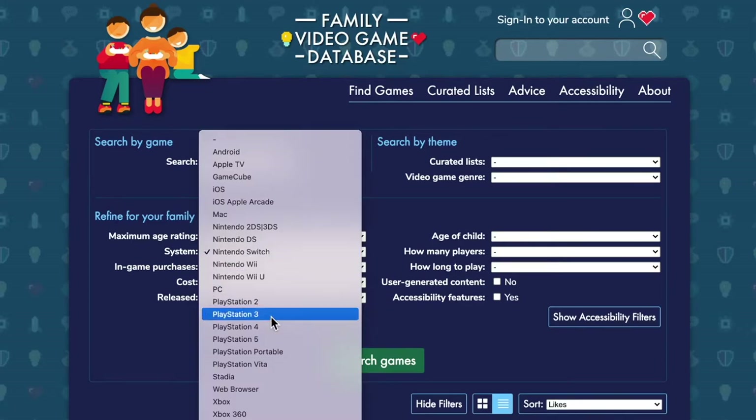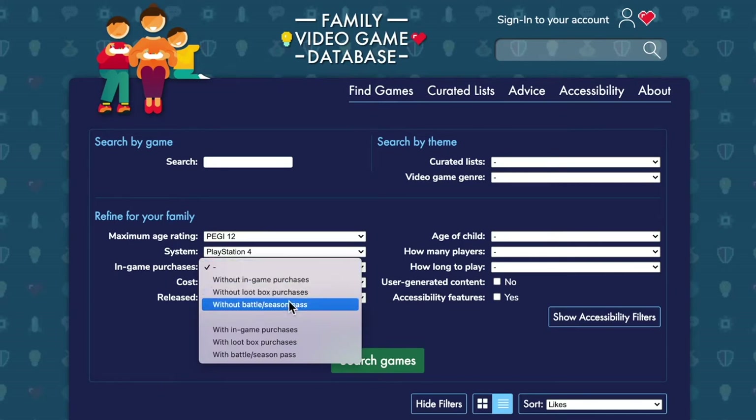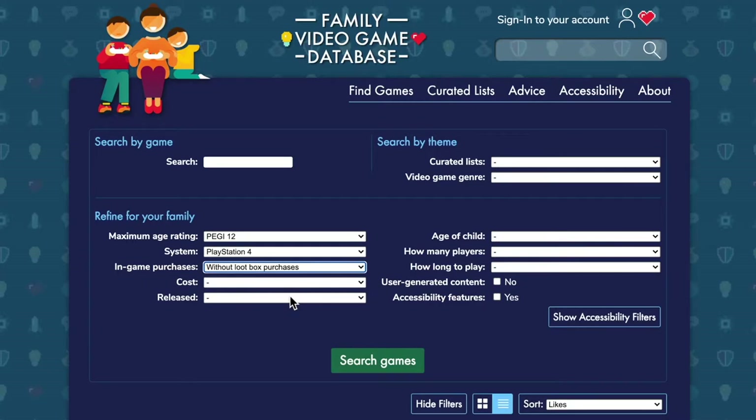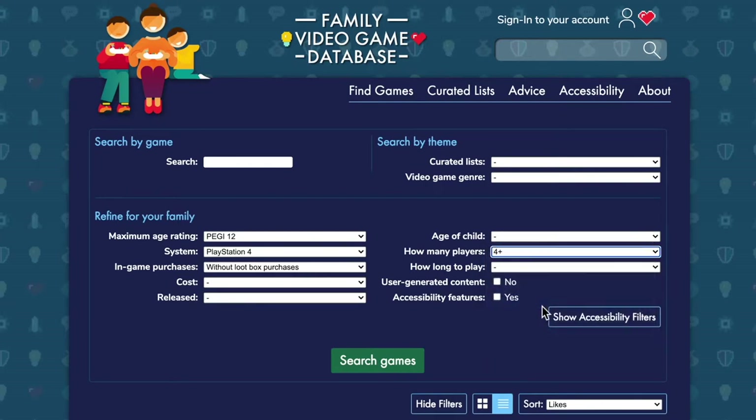And then things like loot boxes or in-game purchases, which parents might often think, well, I don't know exactly what loot boxes are, but I don't like the sound of them, so I want to search for games without those. And maybe I like the idea of playing games together in my family, so I'm going to pick games for four or more people.